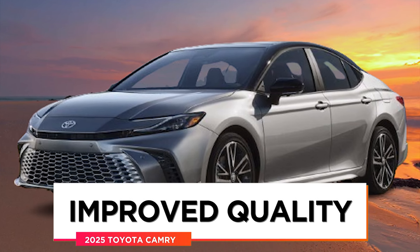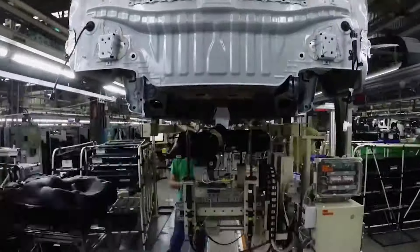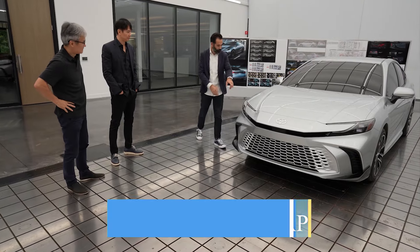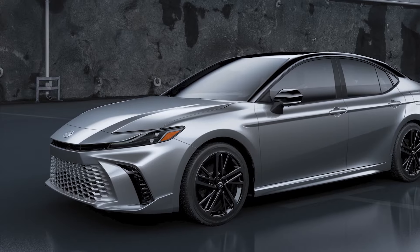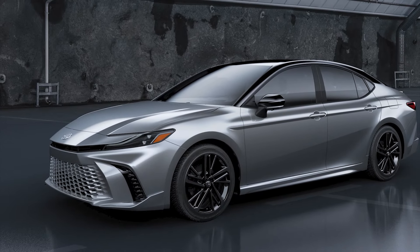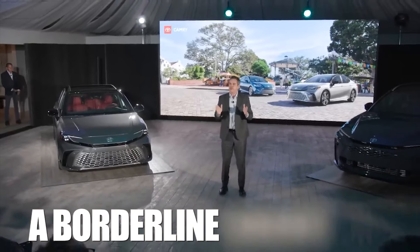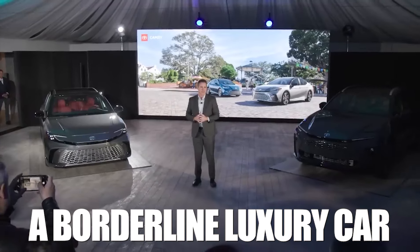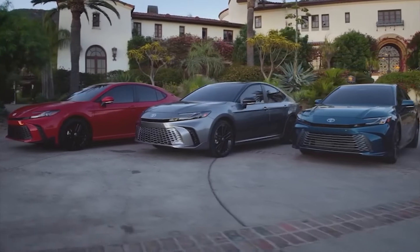Improved quality: while the Camry is one of the better-appointed models in its class, it's impossible to omit the base model's somewhat plebeian demeanor. There's a concerning gap in material quality between the base LE models and the next-in-line XLE trim, let alone the range-topping models. Toyota can't turn the entry-level Camry into a borderline luxury car, and with the introduction of the new, more extravagant Crown lineup, it'll have to watch out not to step on its toes either.